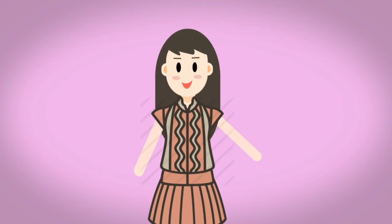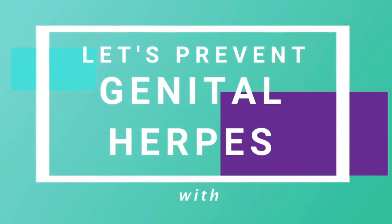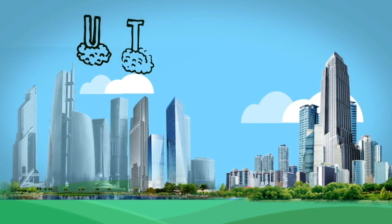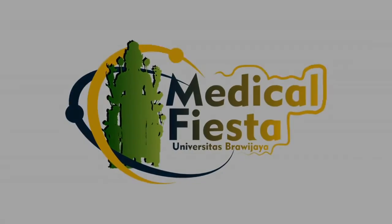Now you have heard all about herpes. I bet that you all don't want to be like me. So what are you waiting for? Let's start preventing genital herpes with UTOPIA!